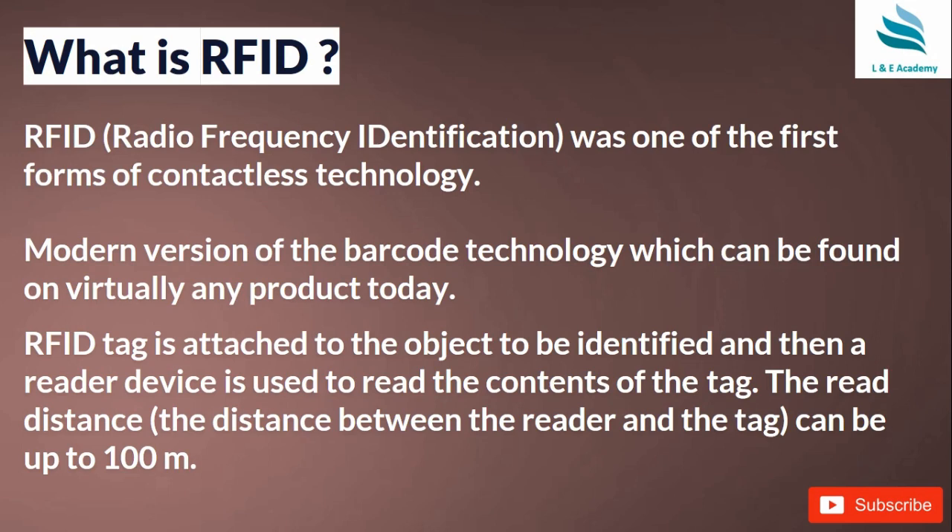This technology comes from RFID — Radio Frequency Identification — which is one of the first forms of contactless technology. It is a modern version of barcode technology, which can be found on virtually any product today. When you go to a shopping mall, every product has a barcode. The scanner reads the barcode, the product is identified, and the price is added to the computer. Now the latest technology, RFID, is being used in place of barcodes, making it more convenient.